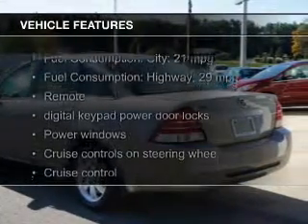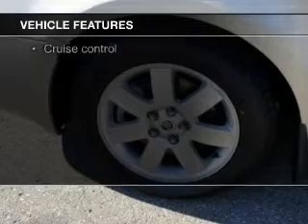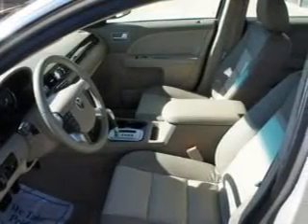The features include leather seats, aluminum rims, automatic climate control, an adjustable tilt steering wheel, an alarm system, power seats, and cruise control.